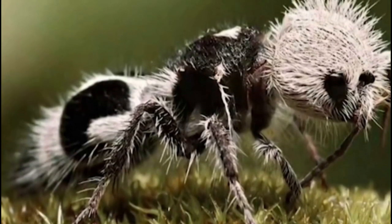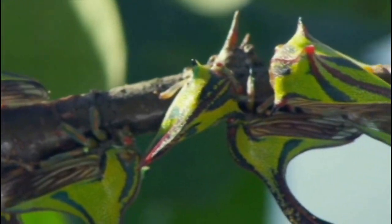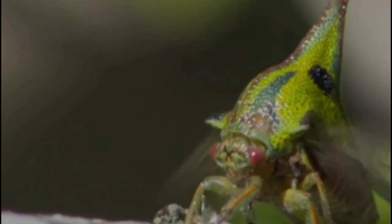Ambonia spinosa is a species of treehopper found in the Americas. These insects are known for their distinctive spiky protrusions, which resemble thorns or spines, and their ability to jump great distances.